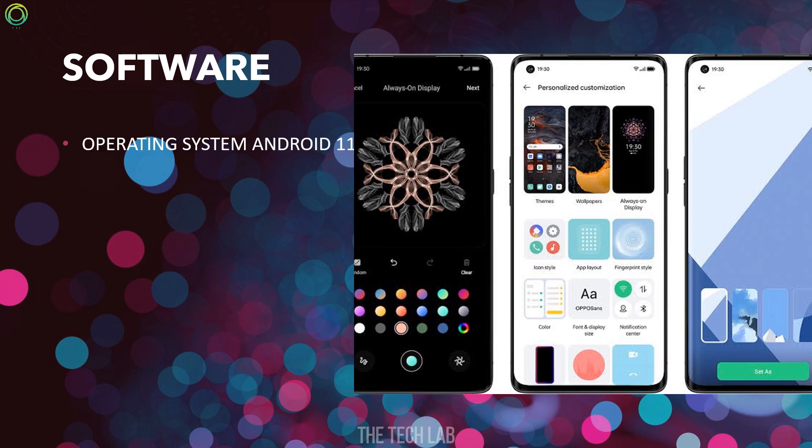Software: The phone comes with Android 11 operating system and ColorOS Oxygen OS 11.3.